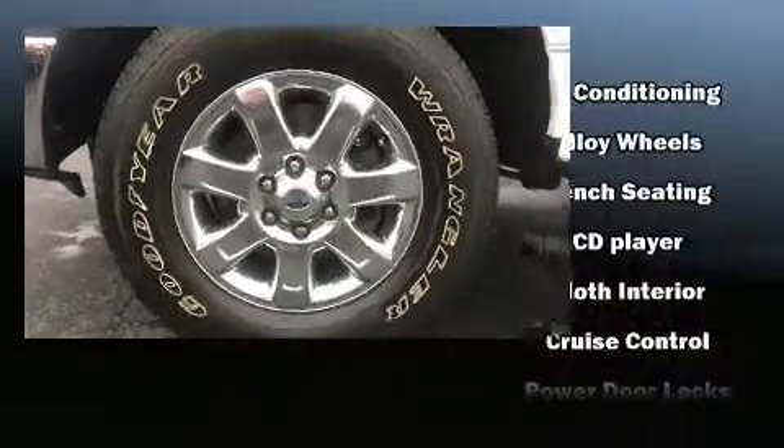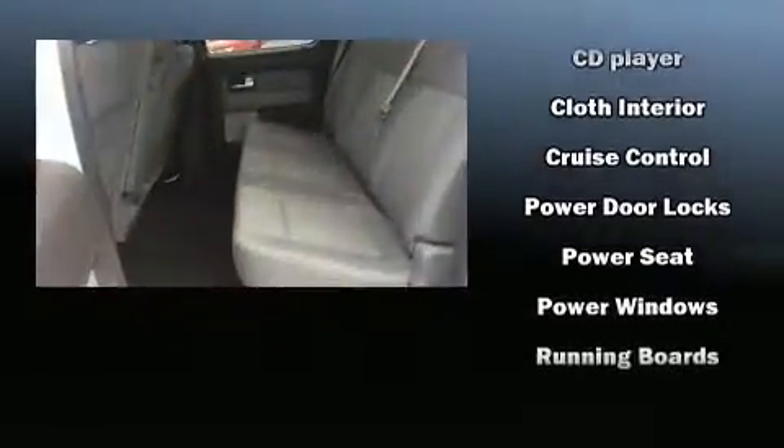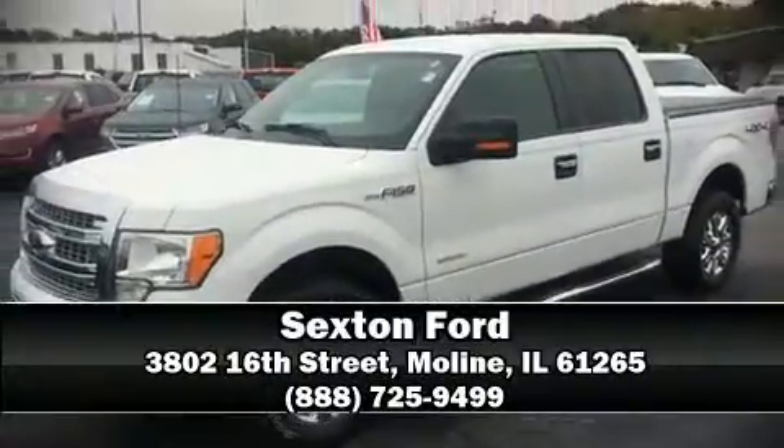Ford also prioritized safety and security by including head curtain airbags, front and side impact airbags, traction control, a panic alarm, and four-wheel disc brakes with ABS. Stop by our dealership or give us a call for more information.